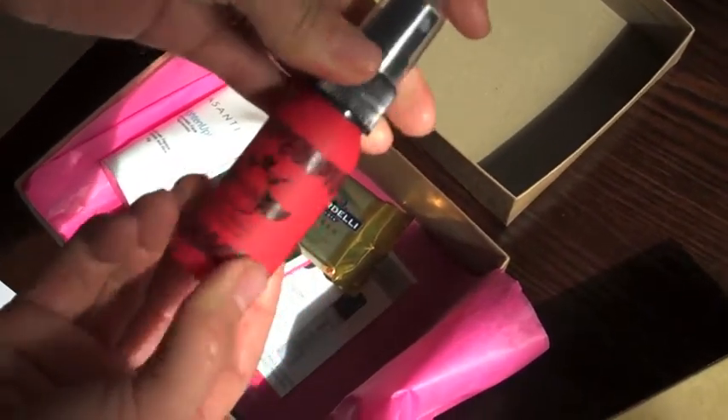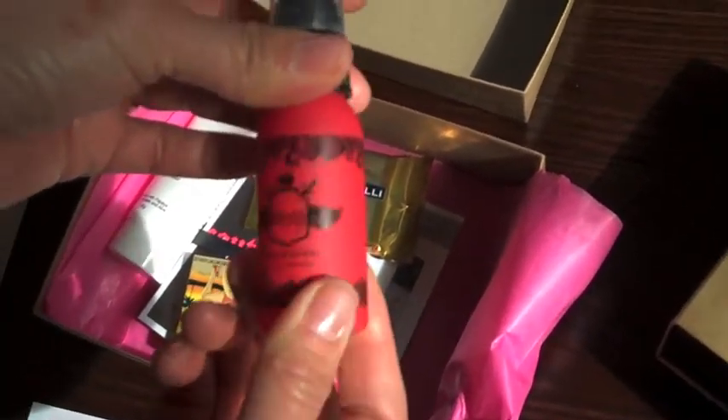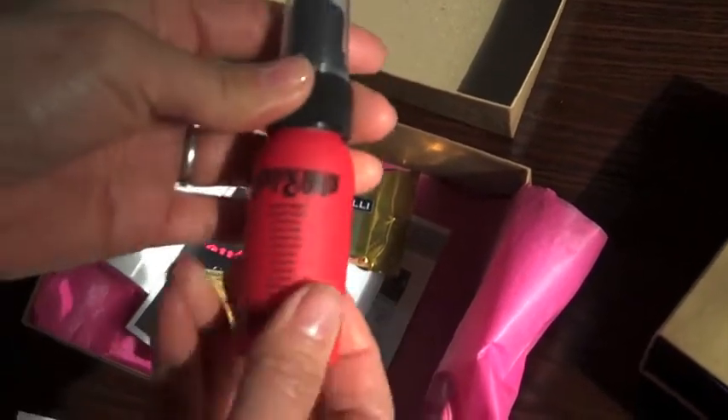Multitasking Leave-In Mist — you just spray this in your hair and it functions as an anti-frizz, it moisturizes, it gives UV and heat protection, and it also smells really nice, kind of like kiwi. It's called Beauty Protector, that's the name of the brand.